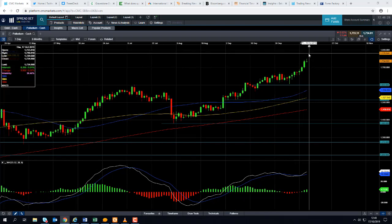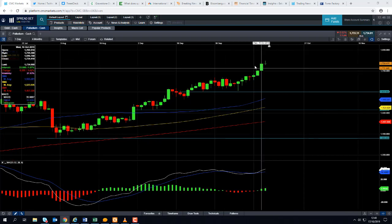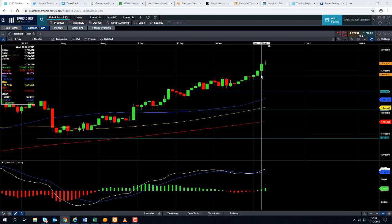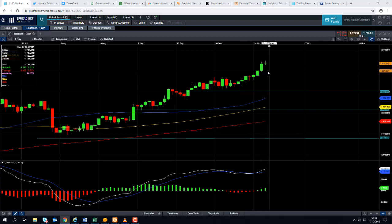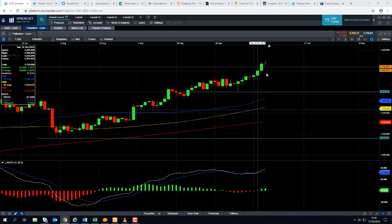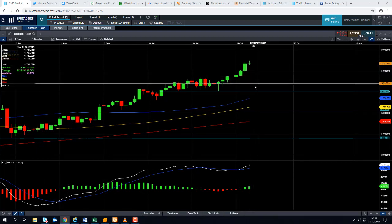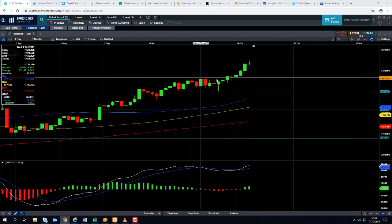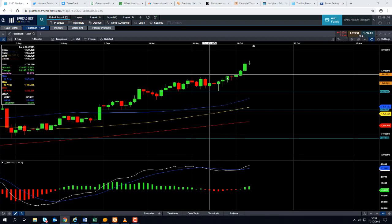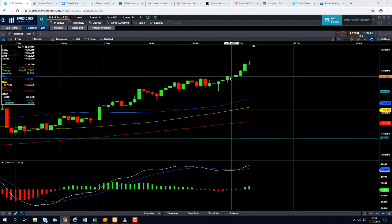If we do see any pullback in the metal, we could find some support coming from the region around 1700. It's an area of consolidation in the past 48 hours. But even if we drop below 1700, we could be looking at heading back down towards this area here in around 1675 to 1670. There are quite a few areas of resistance as the market was pressing higher.